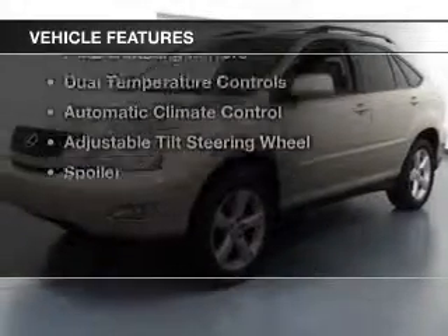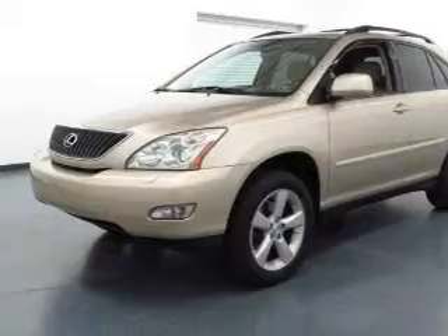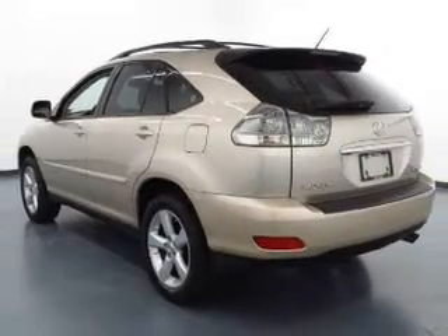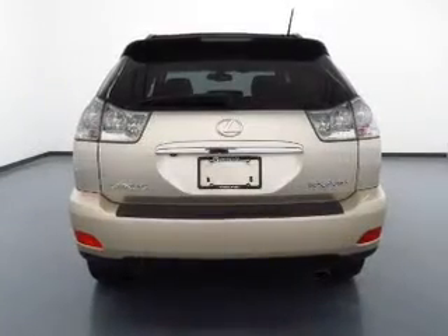The features include a sunroof, heated seats, a home-link system, steering wheel controls, a DVD system, auto-dimming mirrors, dual-temperature controls, automatic climate control, and an adjustable tilt steering wheel.